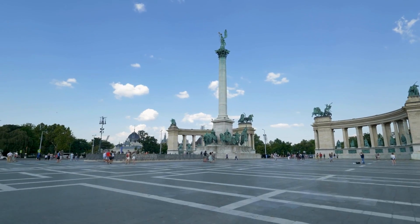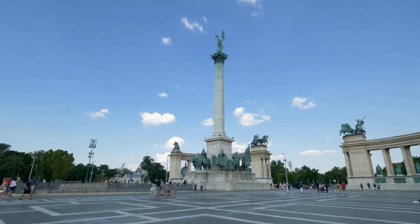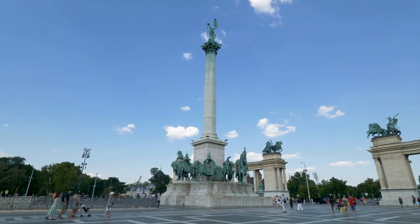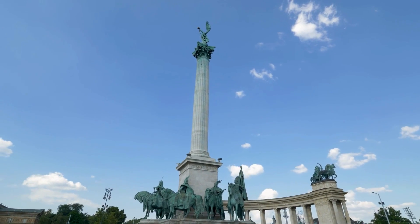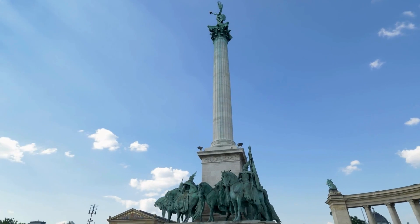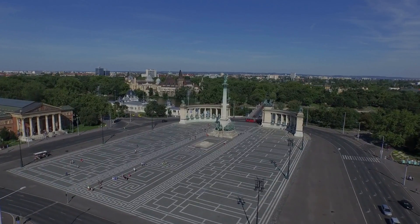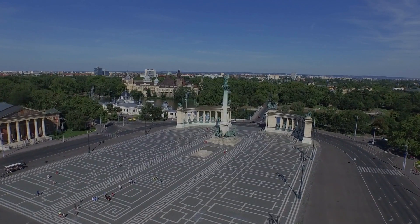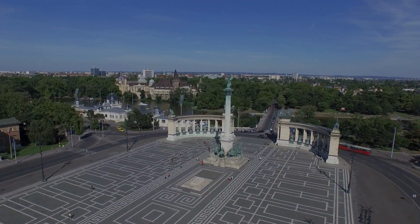The square's significance extends beyond its historical and cultural aspects. It's a focal point for national events, celebrations, and demonstrations, embodying the spirit of the Hungarian people. From commemorating important national milestones to hosting festivals that celebrate the country's cultural diversity, Heroes Square is a dynamic space that brings the community together.